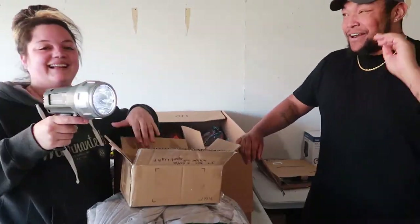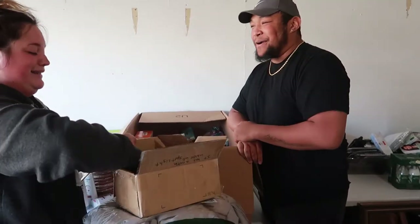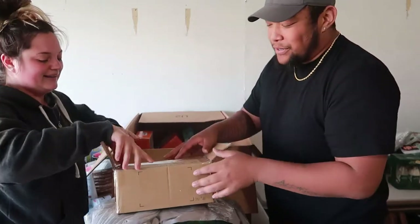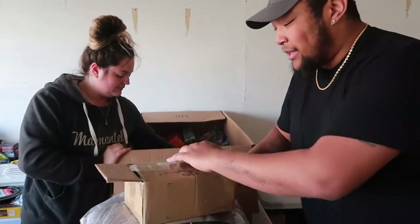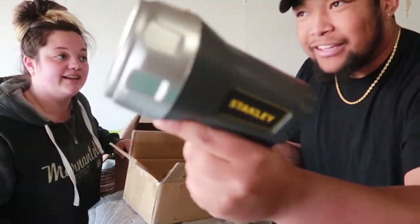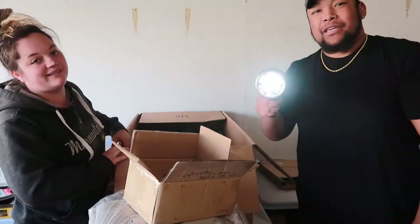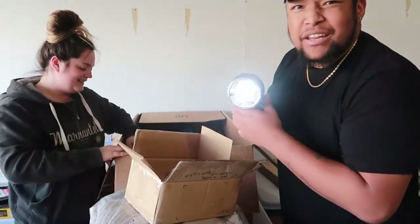It works — it has different modes, you keep clicking the trigger. Here on the box it says this person returned it because it has a rattle in it. But it does work and has different modes — that's actually cool. I had to shine the light in her eyes to get her back.